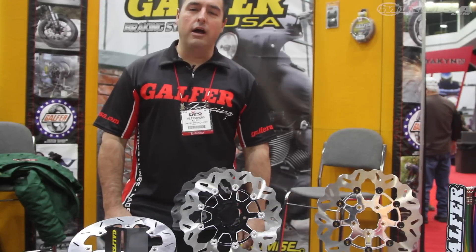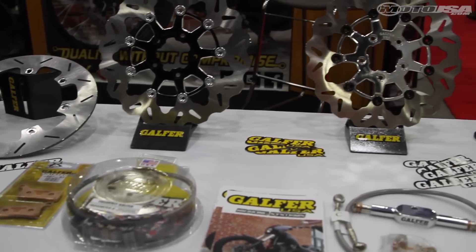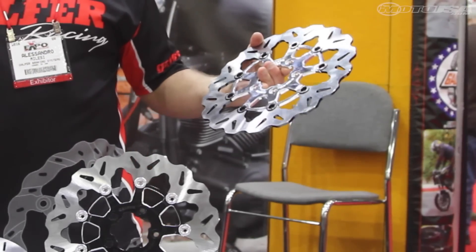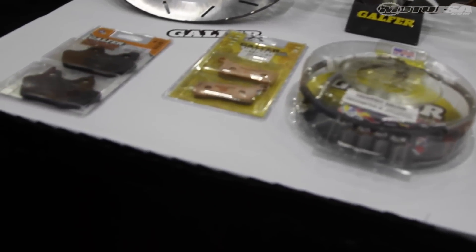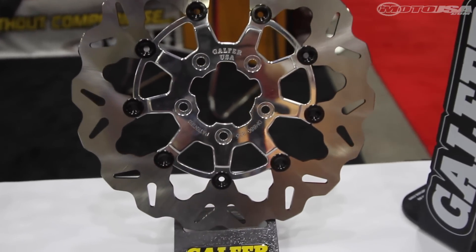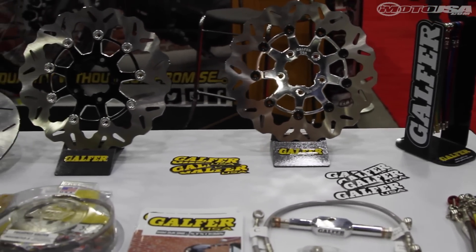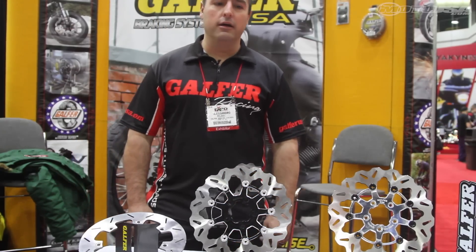This is Sandro Milesi with Gaffer Braking Systems. We're here at the V-Twin Expo in Cincinnati, Ohio 2016. These are the Gaffer products for the V-Twin market. We have Gaffer wave rotors, Gaffer brake pads, and brake lines. All Gaffer products are made by us in our factory. We have a warehouse in Oxnard, California, and some products come from Barcelona, Spain.